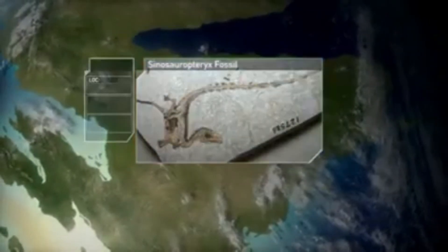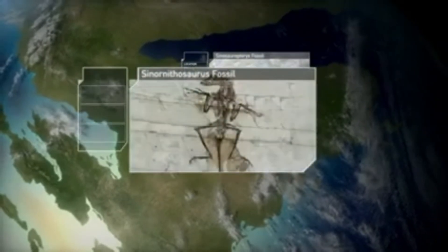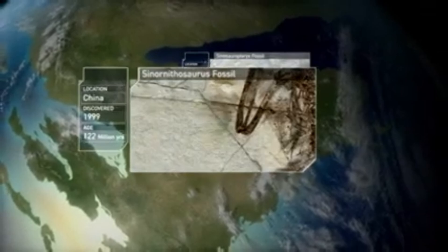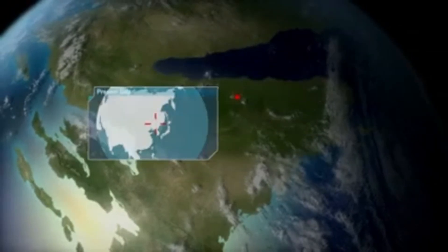The first feathered dinosaur was discovered in 1996, but lots more would quickly follow. It suddenly appeared as if many dinosaur species actually had feathers, and confirmed what had long been suspected — a direct link between dinosaurs and birds.